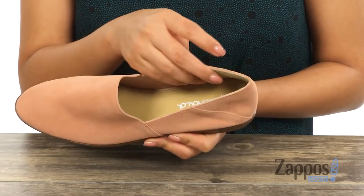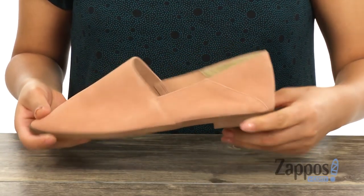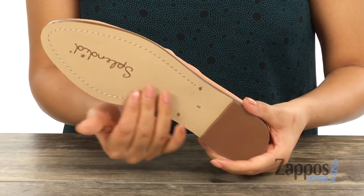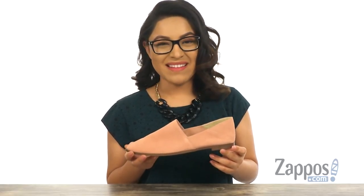Inside there's lining made of leather with a lightly cushioned leather footbed. They offer a small heel and at the bottom there's a smooth synthetic outsole. Complete your look with this simple yet stylish pair from Splendid.